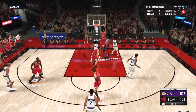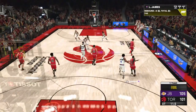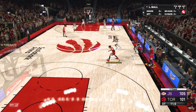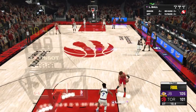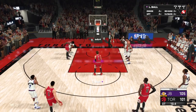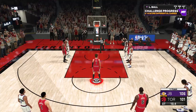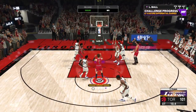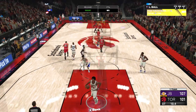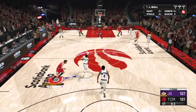Off the inbound — Siakam misses. They foul intentionally — that's just doing what they have to in order to get the basketball back. At the line, and he hits both free throws. So now it's a six-point ball game. Breathe easy now — the biggest free throws in the game, and he's coming through.